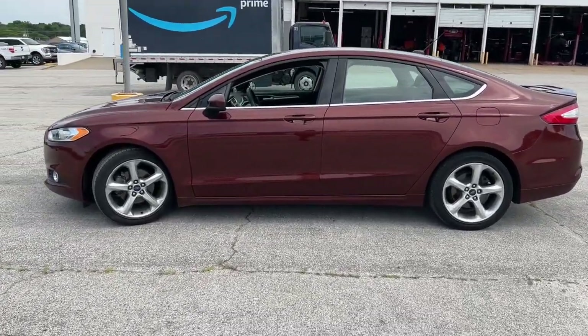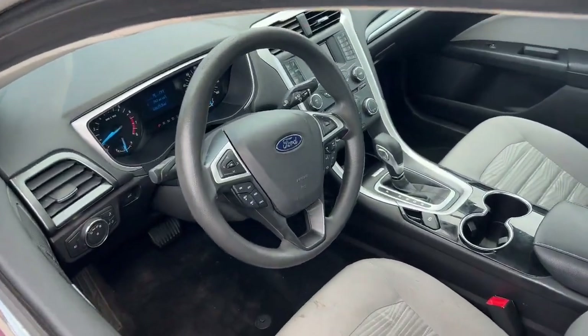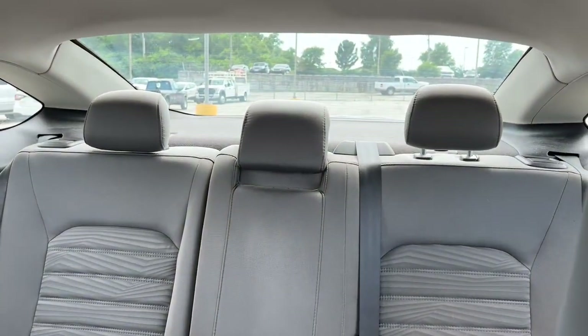This midsize 4-door leverages the latest technology to keep you safe, connected and entertained, while it suits and spoils you with a tasteful, luxurious interior and silky smooth ride.